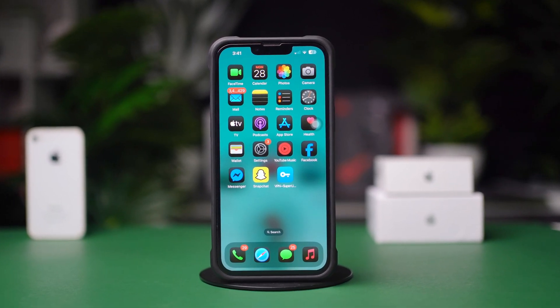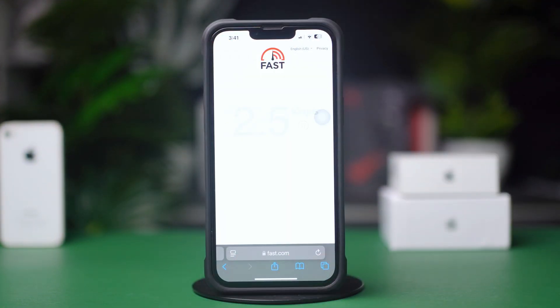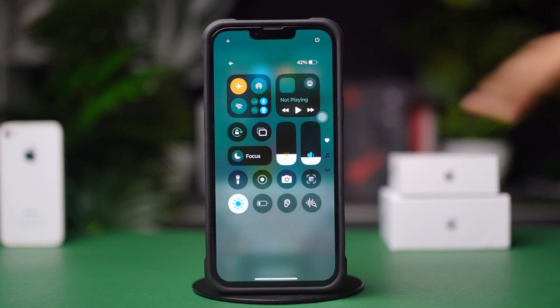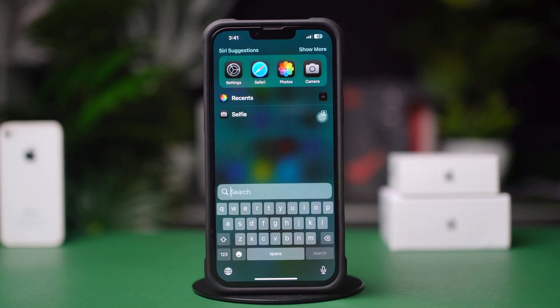Verify Internet Connection. Open your browser and visit fast.com to check internet speed. If it's slow, turn on Airplane Mode, wait a few seconds, then turn it off. Switch between Wi-Fi and mobile data to see which works better.